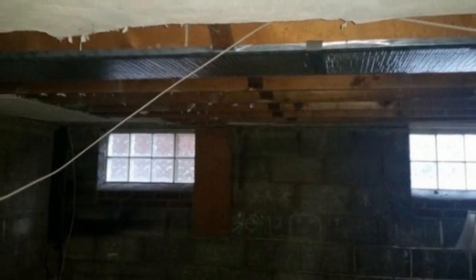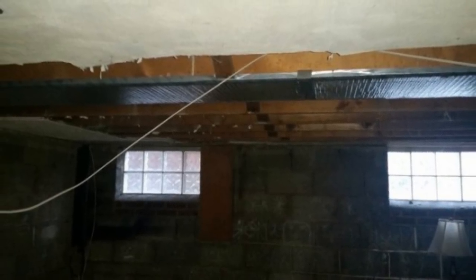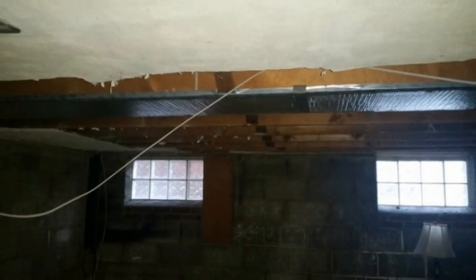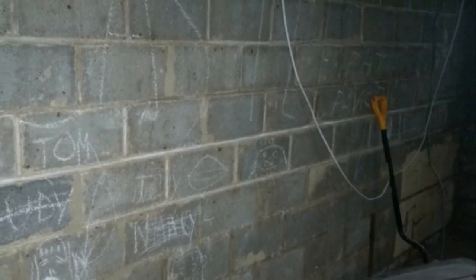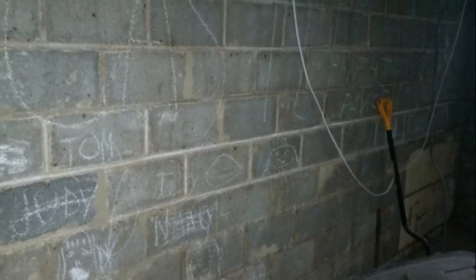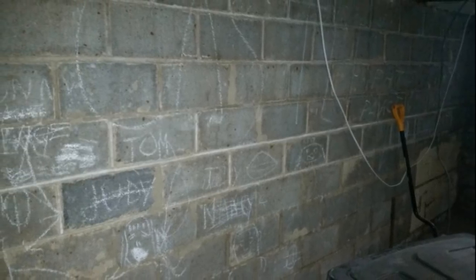Imgur user Bronik12 lived in a very old home that had been in his family for generations. The 35-year-old was remodeling his basement when he stumbled upon something odd. The walls were covered with strange writing and drawings that Bronik12 never noticed before. Clearly, someone had spent a lot of time here.